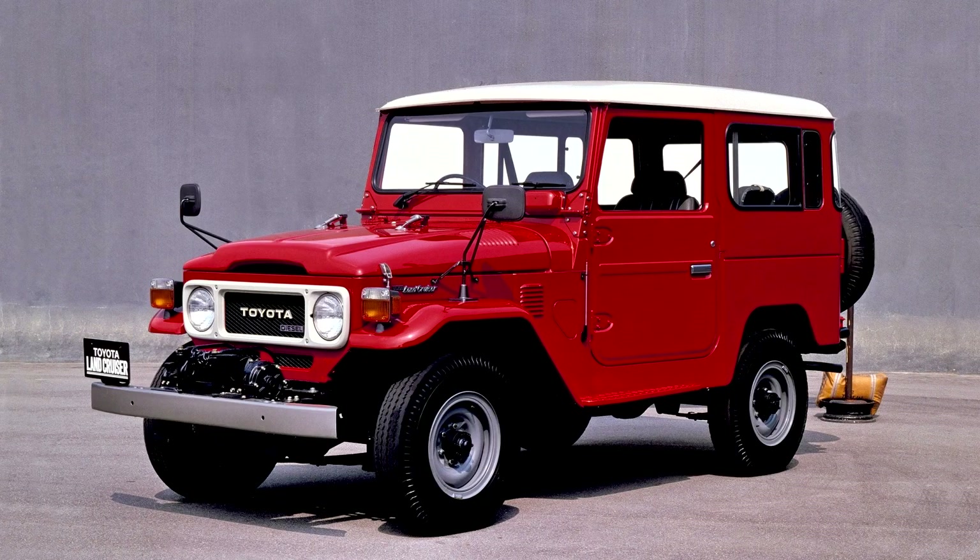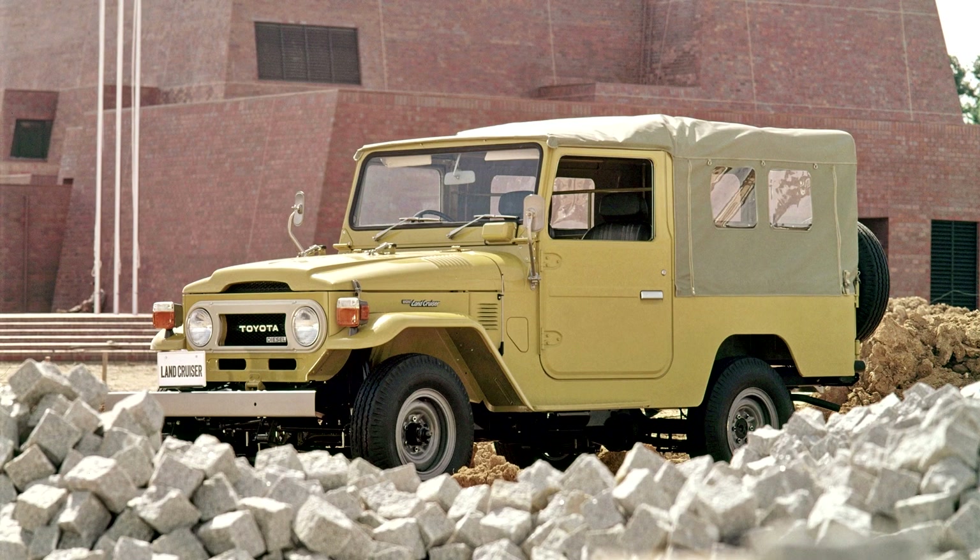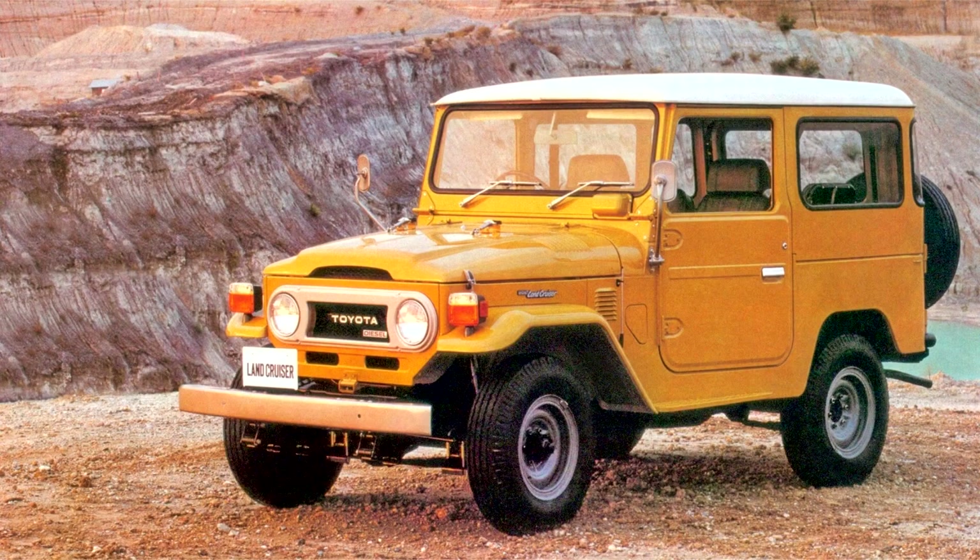Note: the new B diesel engine was different from the B petrol engine used in the original BJ. In 1975, the 3.9-liter petrol engine was replaced by a larger, more powerful 4.2-liter 2F unit, and the FJ-55 received front disc brakes. The 3.6-liter H diesel engine was optional in some markets in the HJ-45.